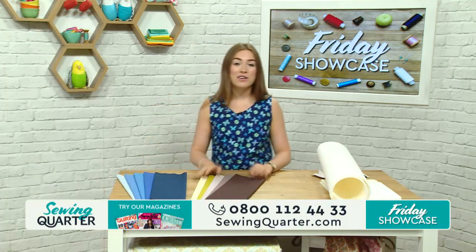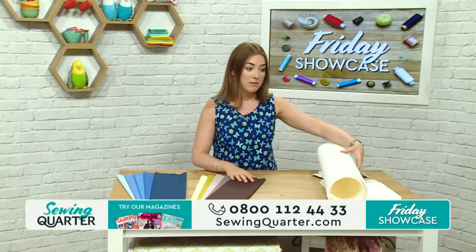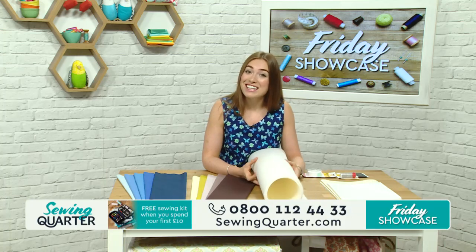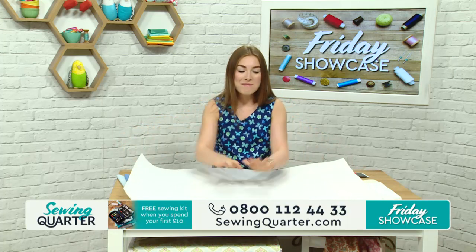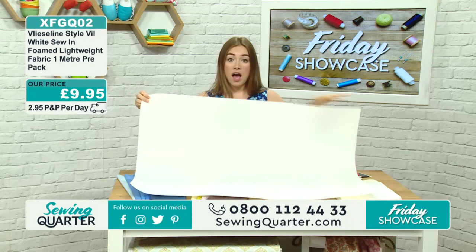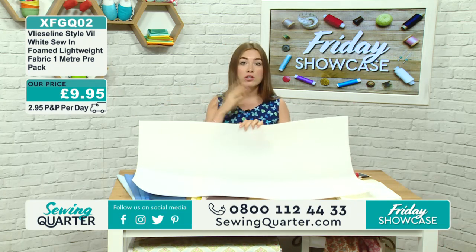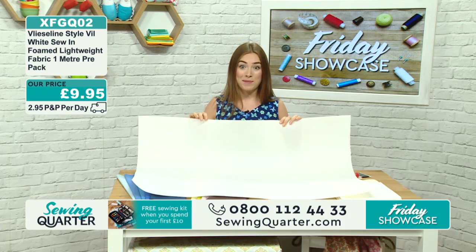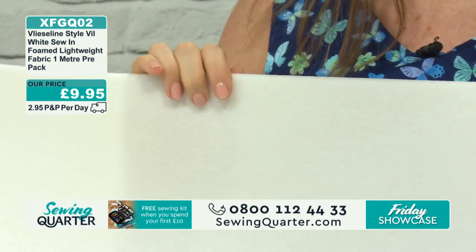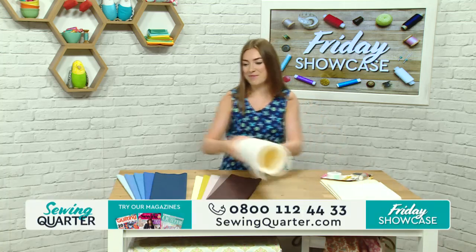This morning's show at 8 o'clock is all about Vilene, or Vilene as we know it's also called. We've got lots of different new products that you might not have seen before and we're going to show you some techniques of how to use those with Amanda. So I'm going to start with this one, which is not a yoga mat as our director thought it was this morning. You're getting a metre of this - it's a lightweight foamed fabric. It's really soft and a lovely way to add some structure to bags, toiletry bags, makeup bags, things like that. That's £9.95.